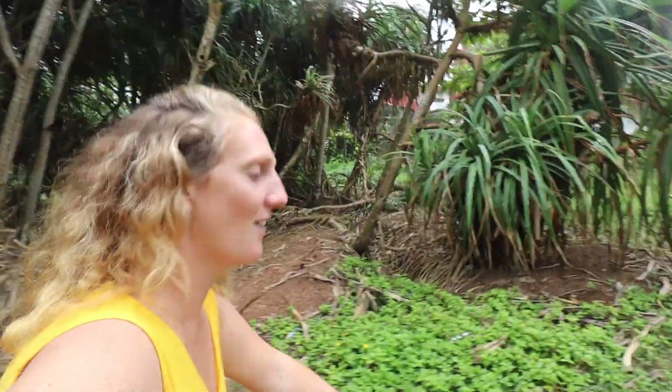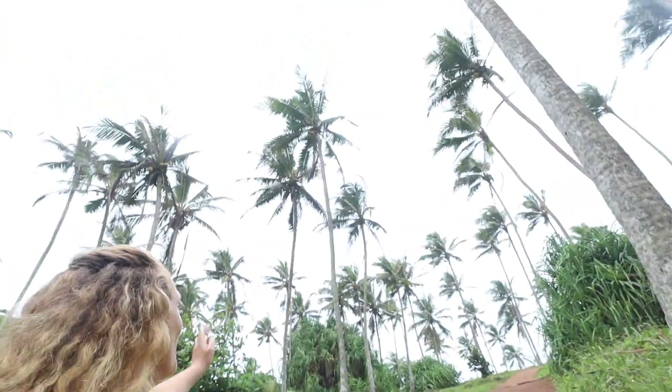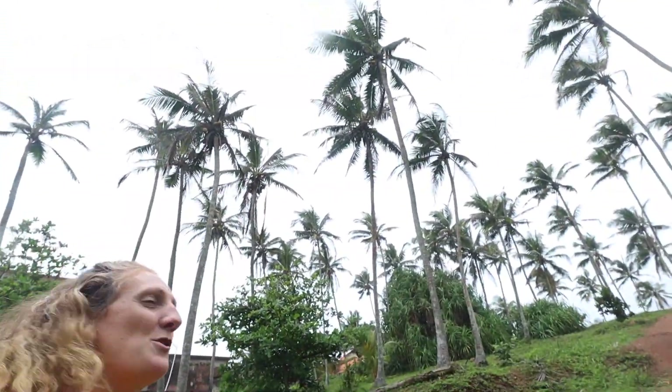Our first stop between Tangal and Colombo is Coconut Tree Hill. You will see a sign on the road that says Coconut Tree Hill. It's just a little photo spot right on the western side of Marissa Beach, and you have to hike up to the top where there are all these amazing, tall, beautiful palm trees.